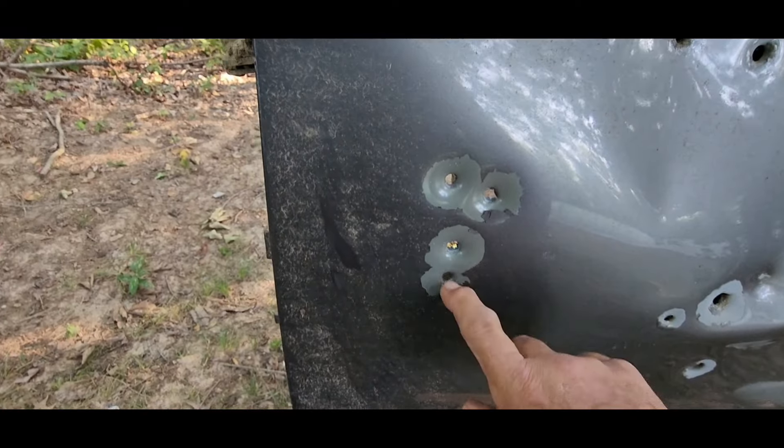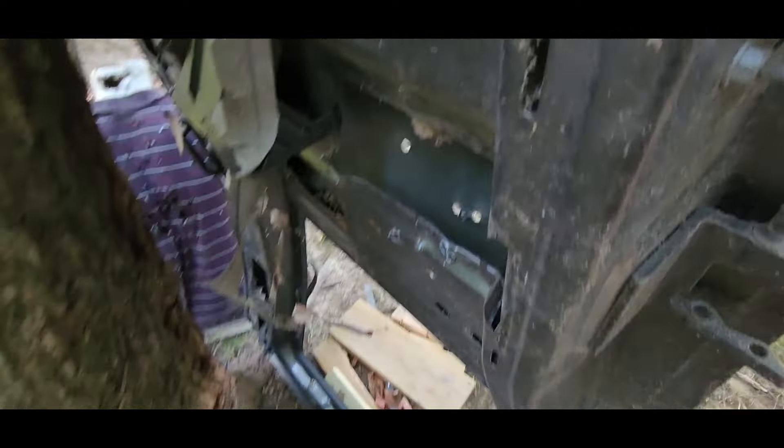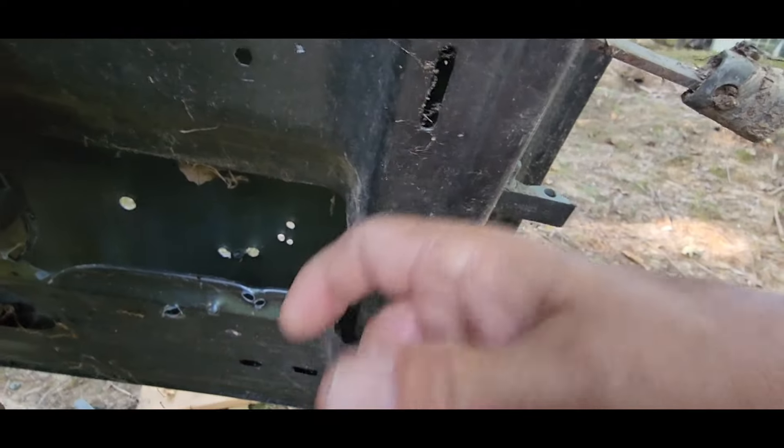We're empty. Each round perforated the outside of the door. None of them made it at all through the frame of it.